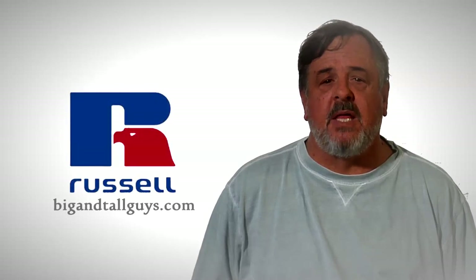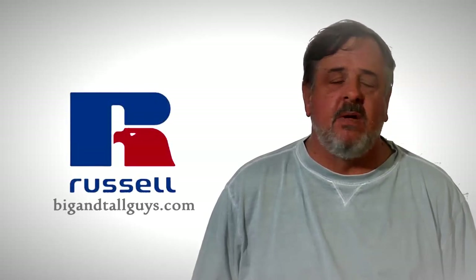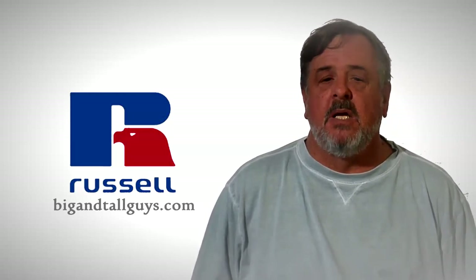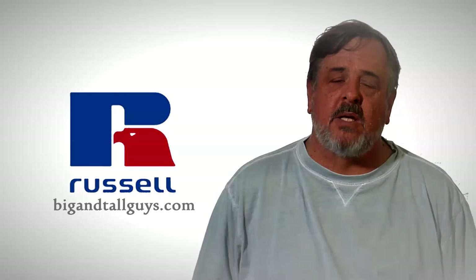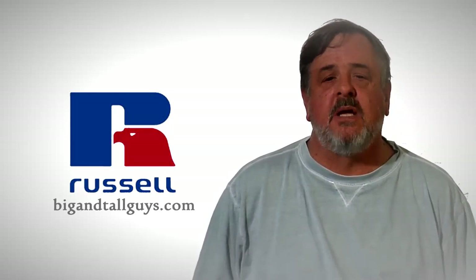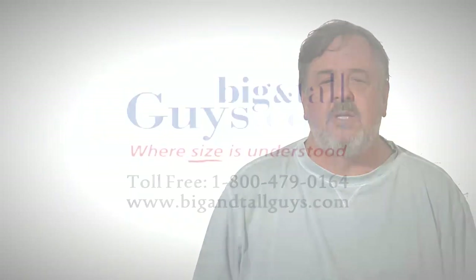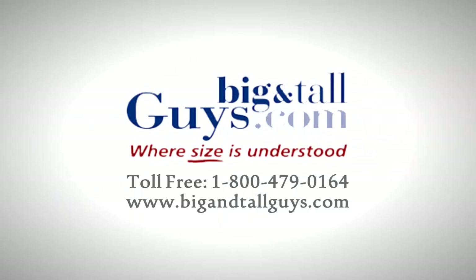Don't hesitate to take a look. If you see something that you think they make that we don't have, send us an email, call us — we can implement it very quickly. We're a small company, and this is another one of the great products we carry. Russell Athletic. Take a look, see if anything looks good, give it a try. We think you'll like it very much.